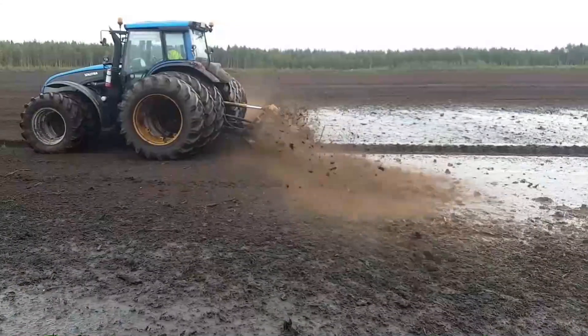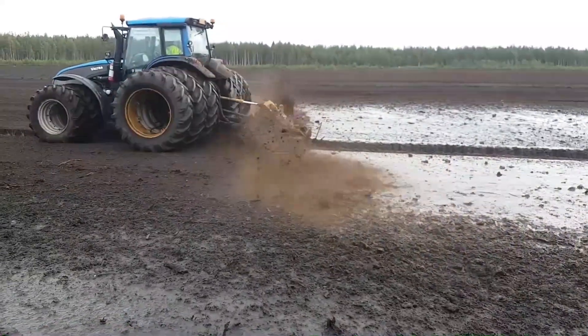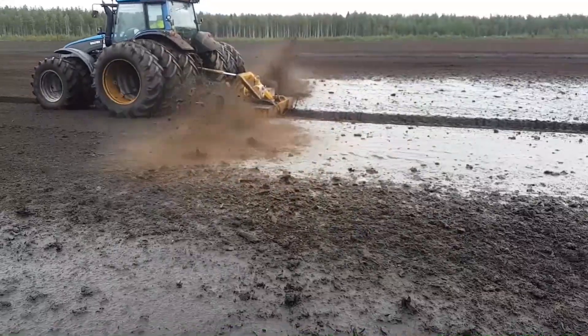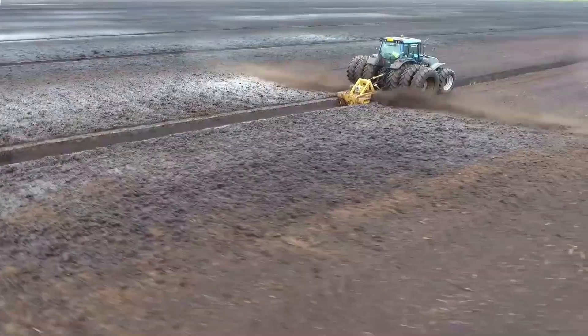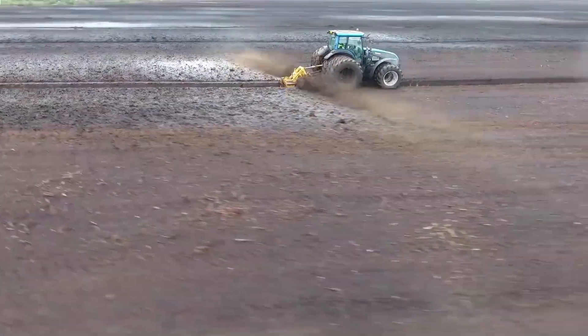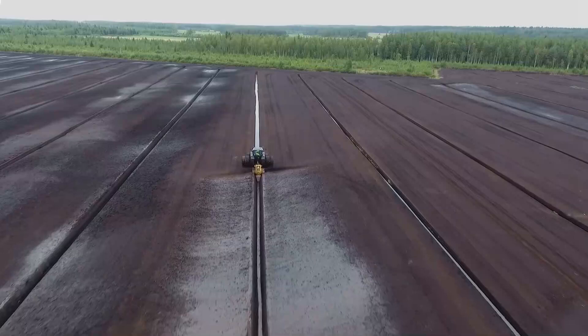The Ditch Danger excavates far below the surface, exposing layers of soil rich in minerals. Plant growth is enhanced by mineral spraying, which applies this mineral-rich soil layer to the field's surface. The machine digs ditches much more quickly than with conventional techniques, providing enhanced efficiency.